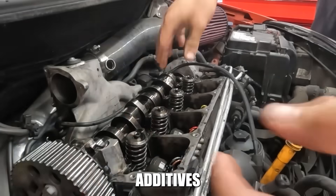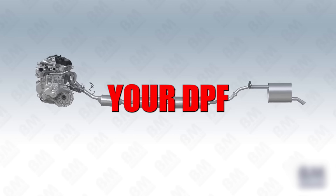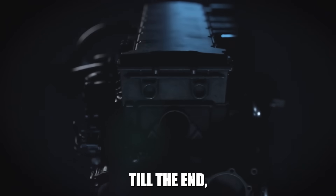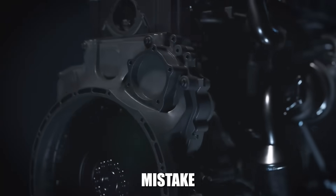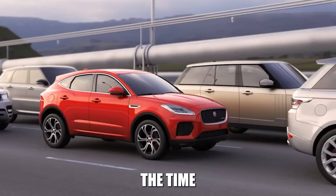This isn't about expensive additives or complicated maintenance. It's about understanding how your DPF actually works and giving it what it needs to survive. Make sure to watch till the end because I'll show you the single biggest mistake diesel owners make that destroys DPFs in half the time they should last.